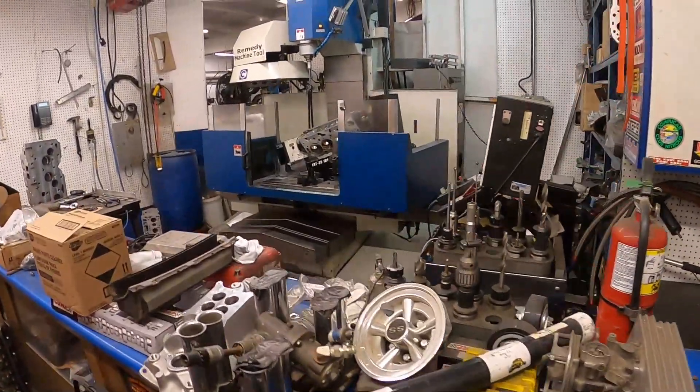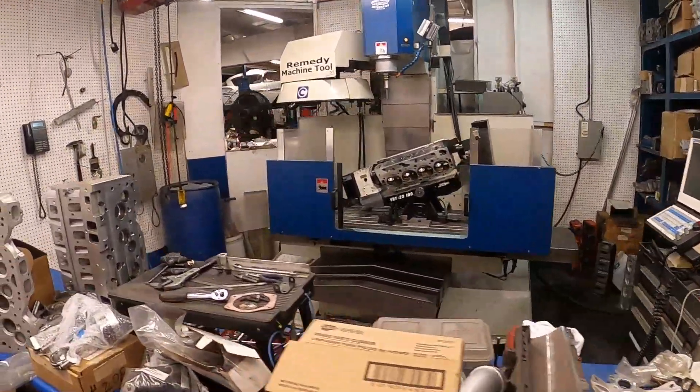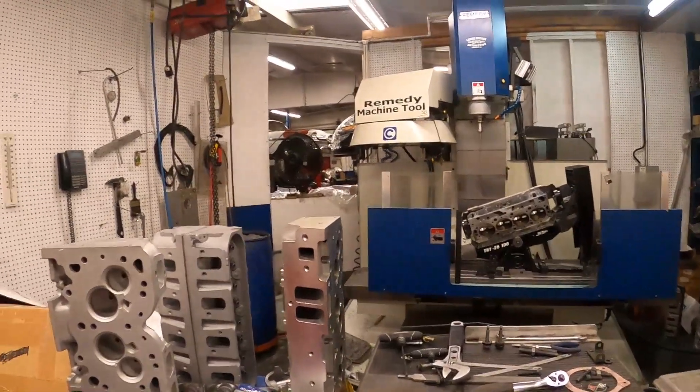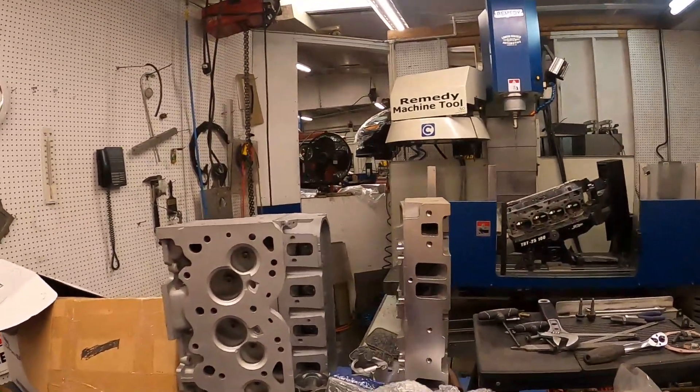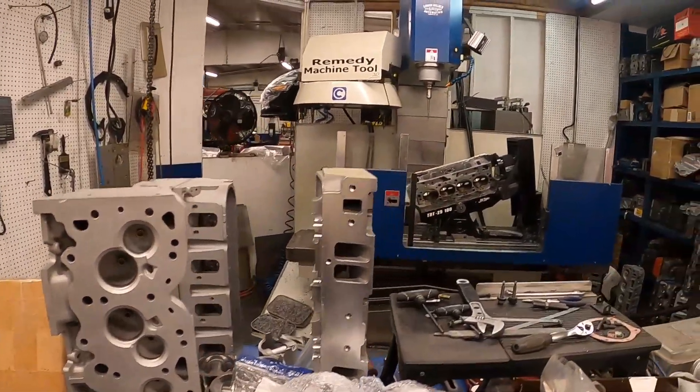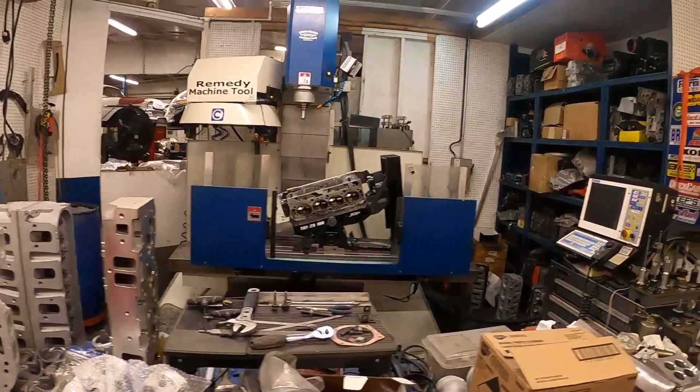We're out here at Lamar Walden Automotive. I'll take you inside for a little shop tour and show you what's going on here. We'll walk through and do a little update every once in a while on the channel. Here's the big fifth-axis machine used for all the CNC head porting. They've got some pretty good programs for the LS stuff and a lot of the 690 and 409 stuff, with a big block Chevrolet head over there going.